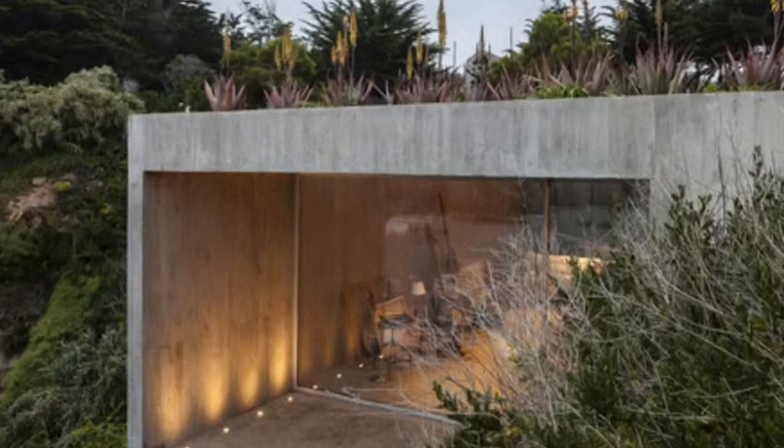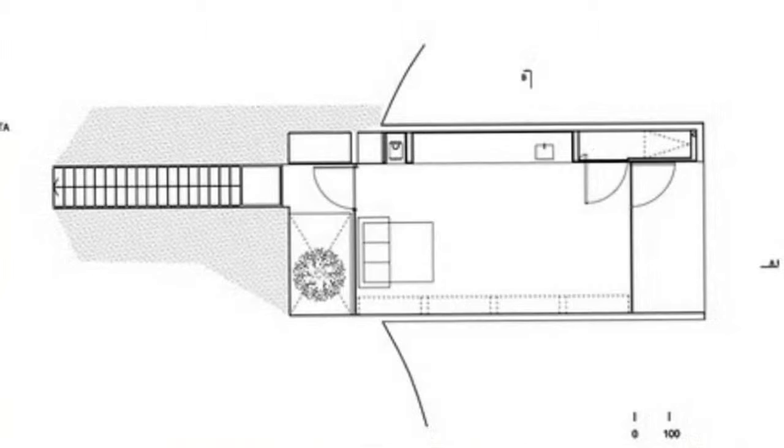Reached by a narrow staircase excavated out of the rock, it leaves the user in complete isolation. It is a sort of retreat from the surrounding constructions, basically just a wall with indirect sunlight entering from above to paint.